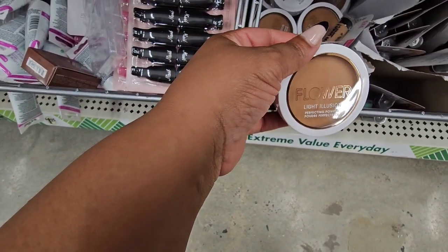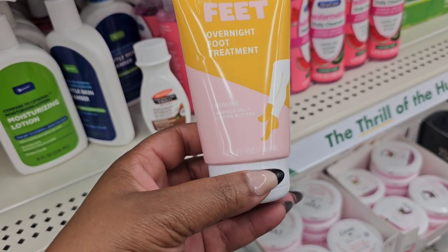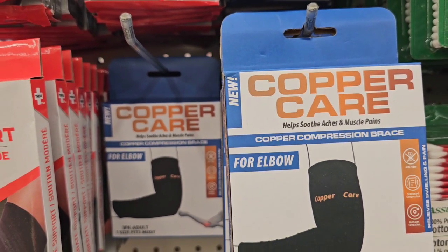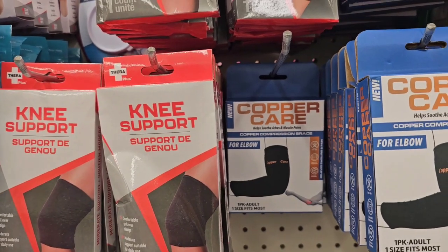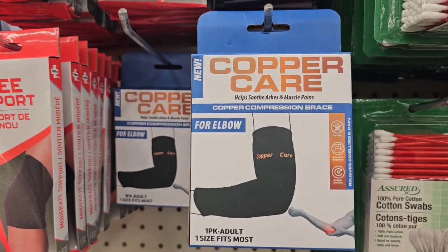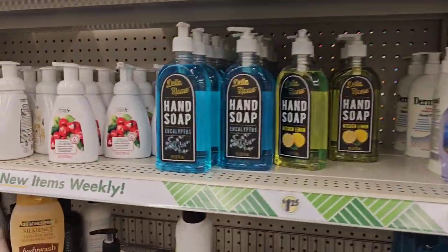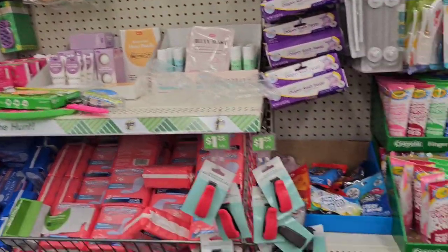This is from Freeman — it's Flirty Feet overnight foot treatment, healing with marula oil and cocoa butter. I've been seeing people haul the copper care — these are for elbows, one pack, adult, one size fits most. If those make it near me, that'll be a miracle. They also have the body ecology soaps, but I have seen and hauled those. Not seeing any name-brand vitamins here.